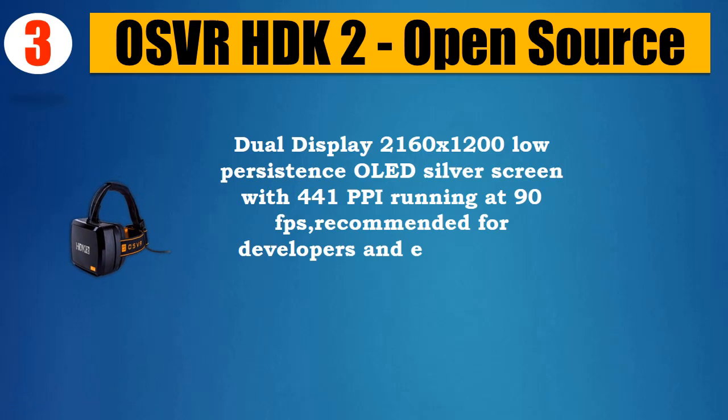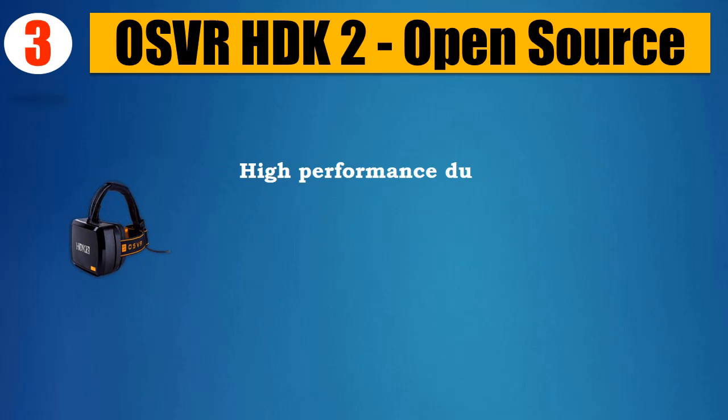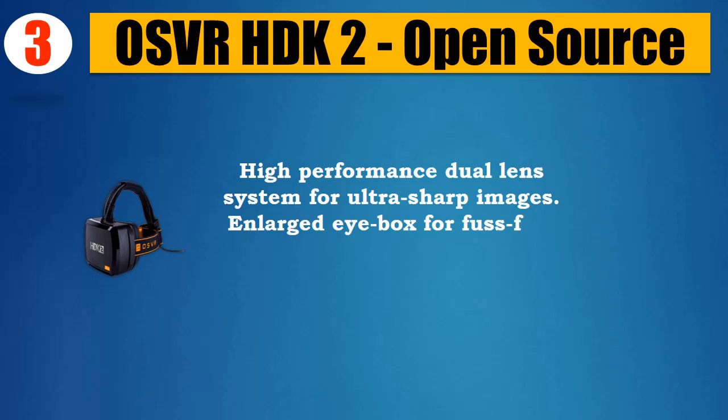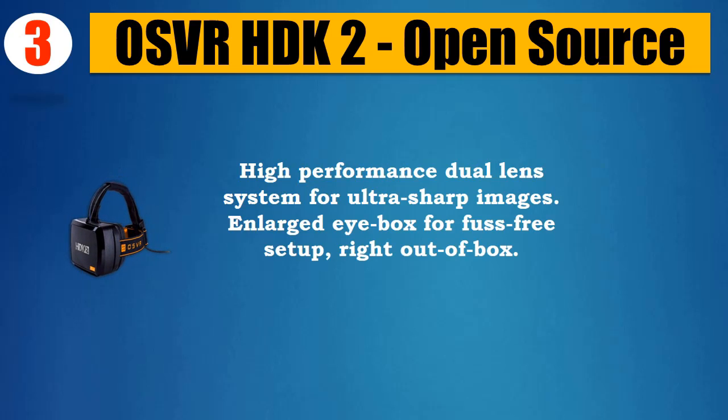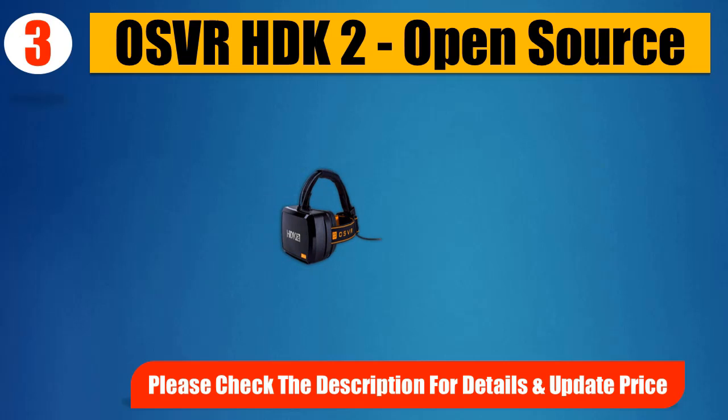441 PPI running at 90fps, recommended for developers and enthusiasts. Not a consumer-ready product. High-performance dual-lens system for ultra-sharp images. Enlarged eyebox for fuss-free setup right out of the box. Please check the description for details and updated price.